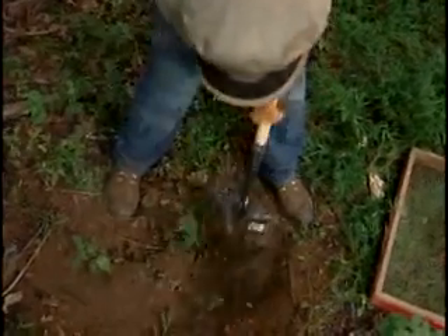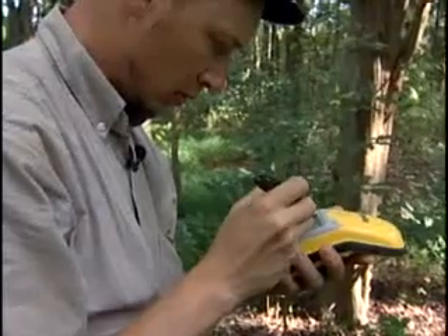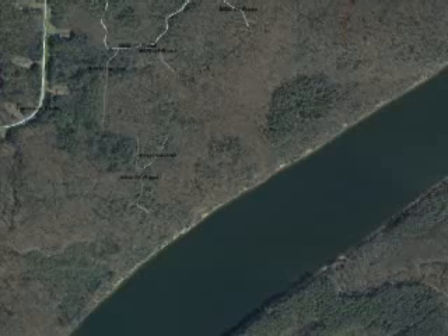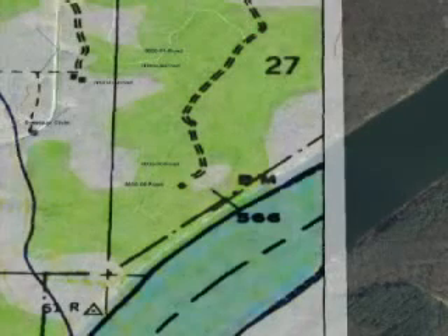Now, after Hawksbergen completes his shovel test, he can pinpoint the artifact's location in his palm. He says it's much easier and more accurate. After he plots the artifact's position on his GPS unit, he downloads the information to a geographical information system.